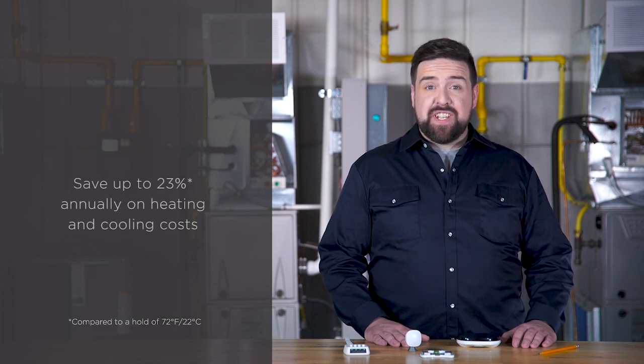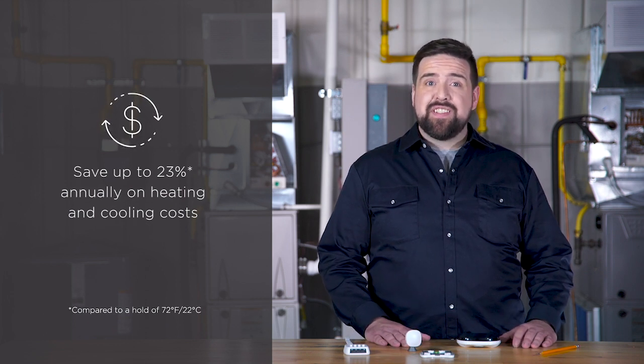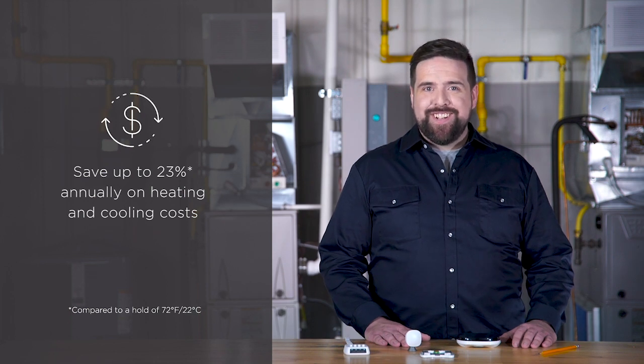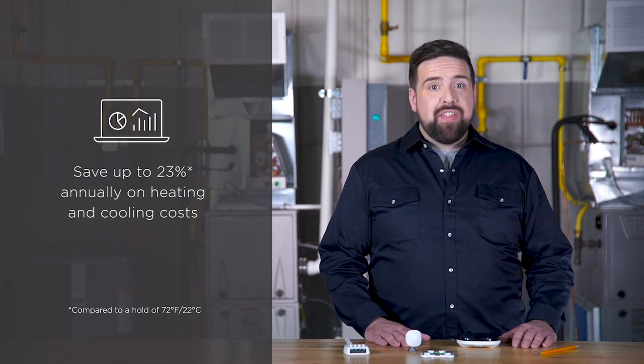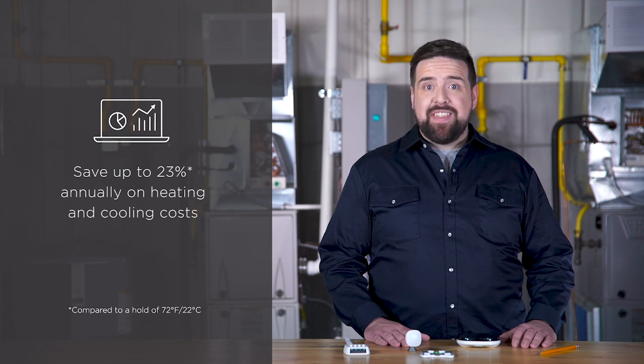Ecobee customers can save up to 23% annually on their heating and cooling costs. They can add smart features, advanced algorithms, and easy scheduling. For your customers' convenience, monthly energy reports make it easy to see just how much they've saved, plus the thermostat monitors itself and sends out alerts if it senses anything might be wrong.